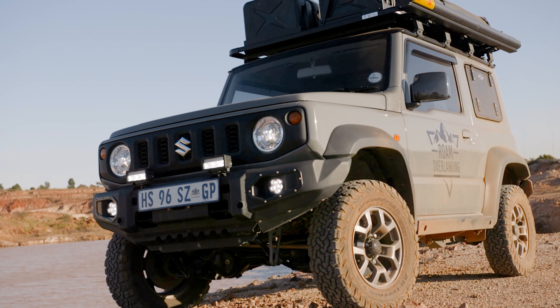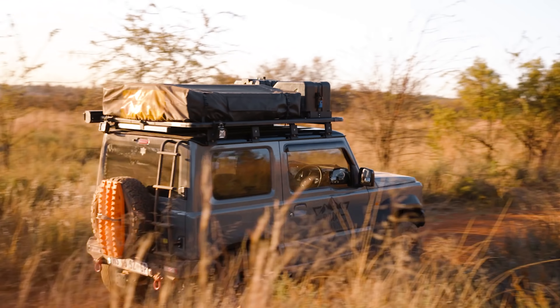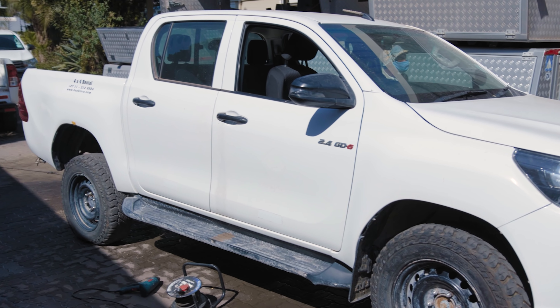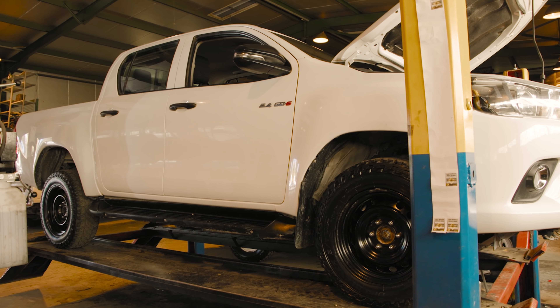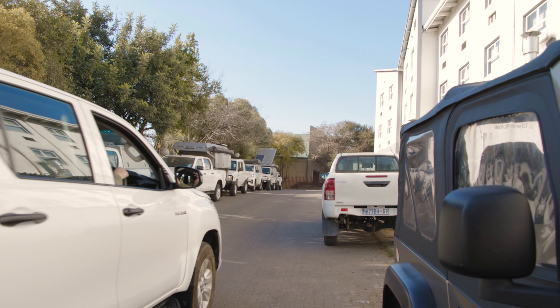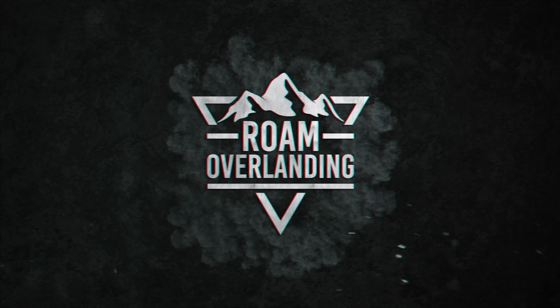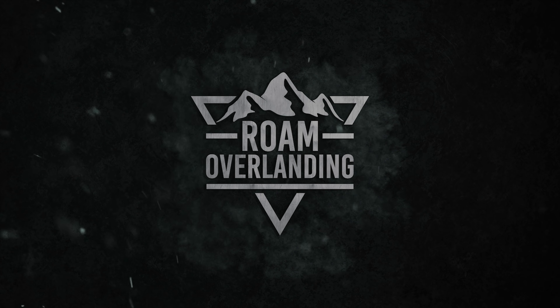Welcome to another episode of Roam Overlanding. My name is Adrian Abrahams and I've dedicated the past two years of my life to building the ultimate micro overlander. But with things changing, I think it is time to move up to a bigger vehicle. So join me on this exciting build series where we turn a used 4x4 rental vehicle into the ultimate overlander.